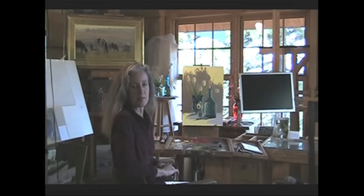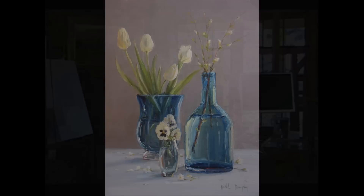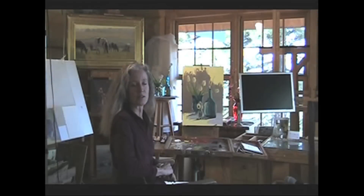You have to be a lot more accurate with still life painting than with plein air painting. You can change the shape of a tree or the size of a mountain and nobody's really going to know the difference. But if you get your drawing off on a vase, or make something asymmetrical, it's really going to show up in a still life painting. So I think it's good discipline and good practice to paint them from time to time if you primarily paint landscapes.